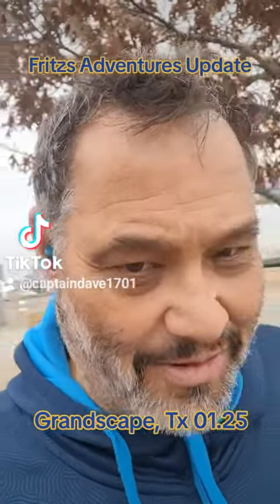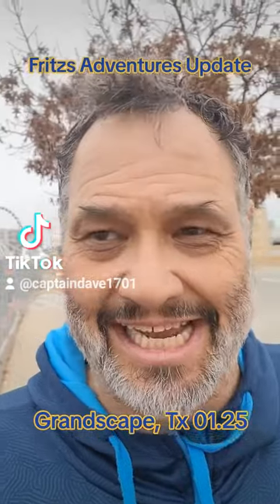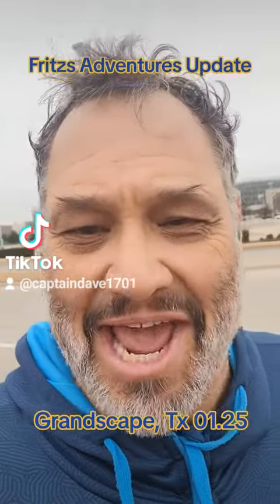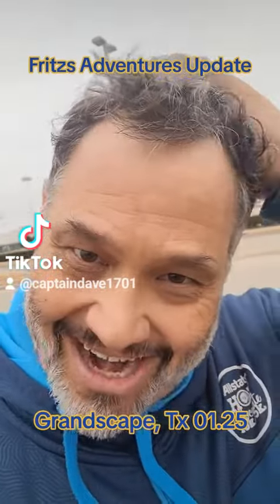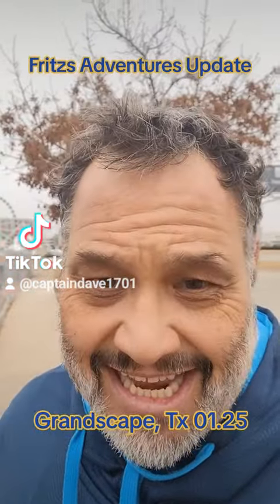Hey guys, how's it going? I hope you're having a fantastic day or evening or whenever you're watching this. We are out at Grandscape with my camera, looking at Fritz's Adventures.